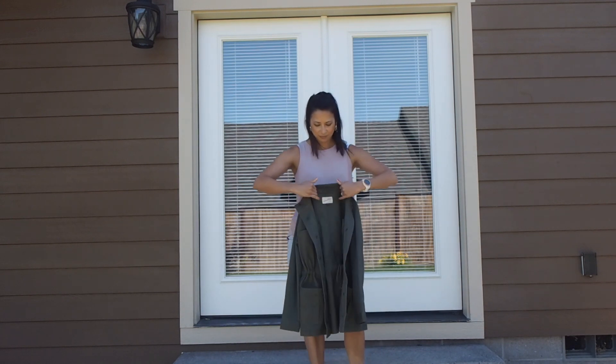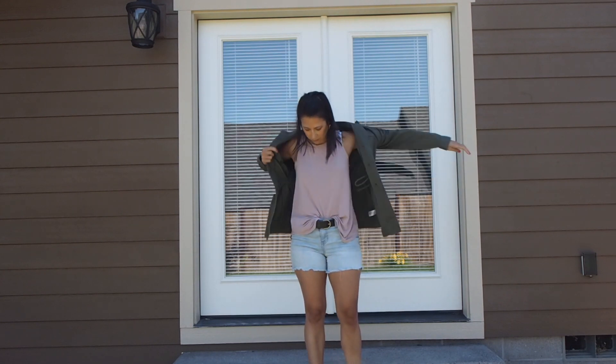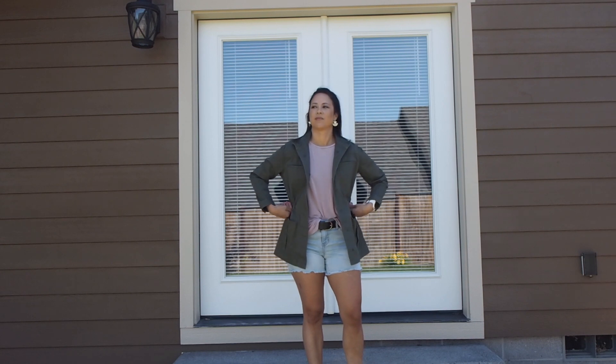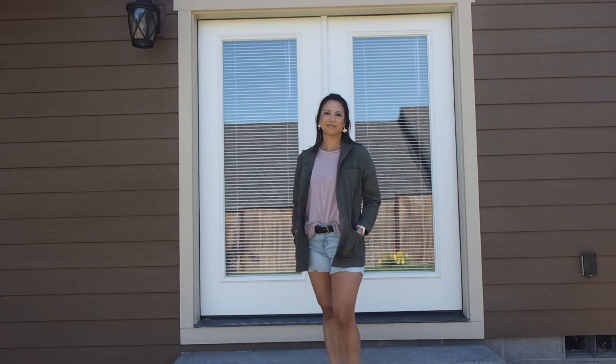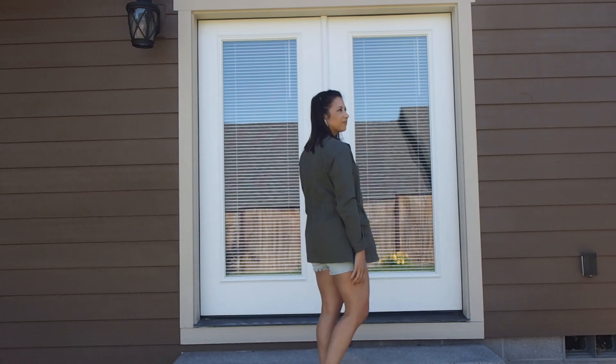The jacket I have here is from Target — I think it's about $30, I got it about a month ago. It's a really cute lightweight jacket for summer, especially on those cooler days, and it also really hides that weapon just a little bit more.